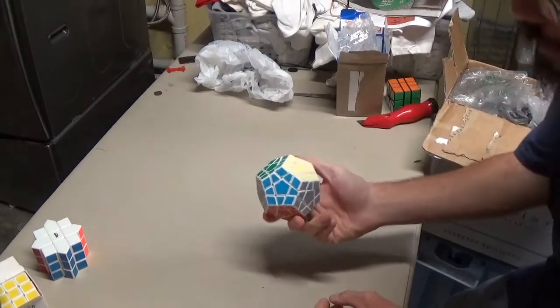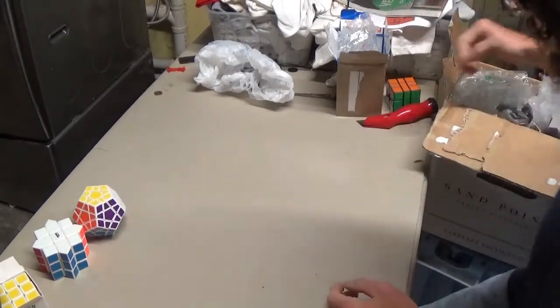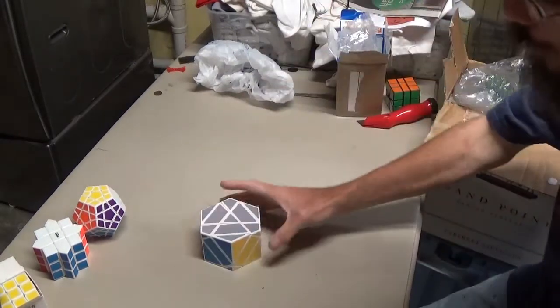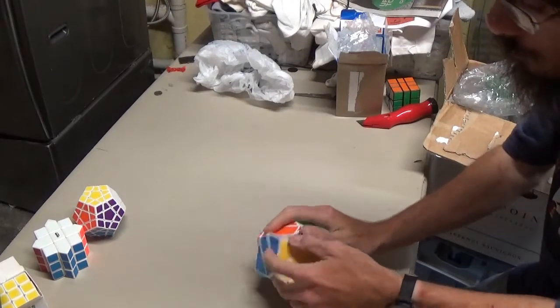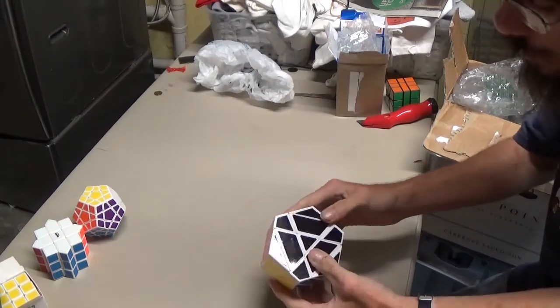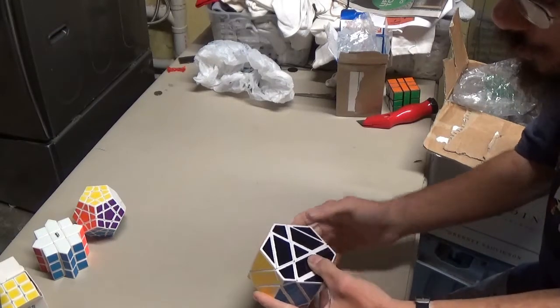Shengshou Megaminx — the original Shengshou Megaminx, nothing special. I got this hex prism, never had one of these, and always been wanting one. It is really cool, and this looks like it's the Dinosaur version, not the original method.